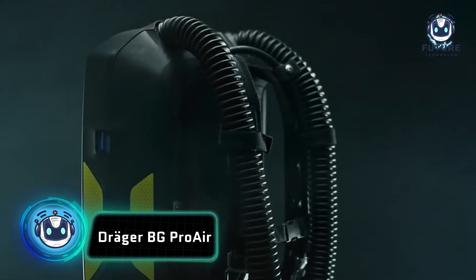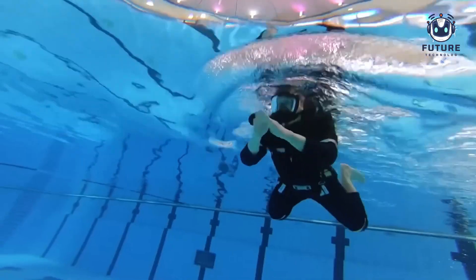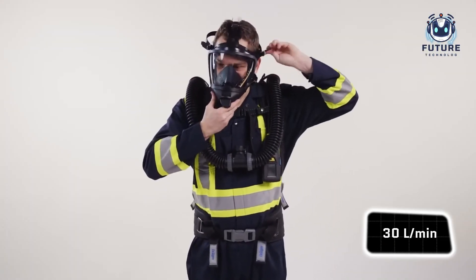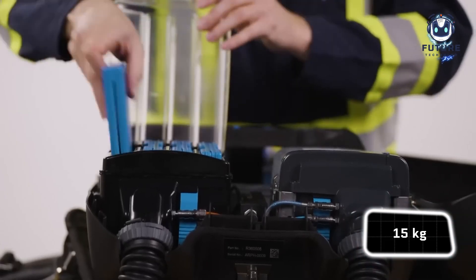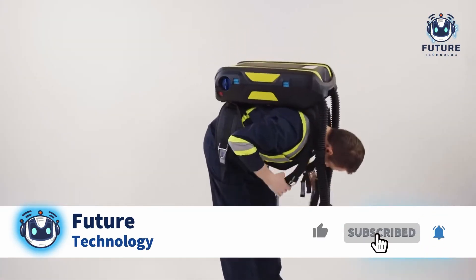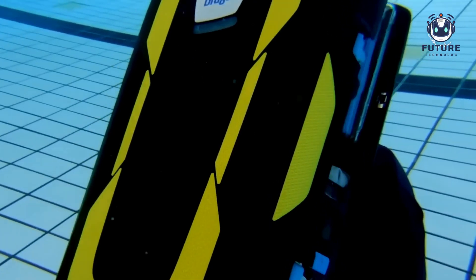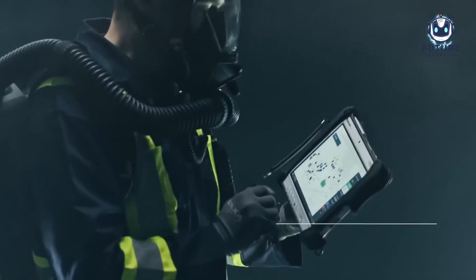What a breathing miracle! Draeger invests generously in R&D, giving us the superhero BG Pro Air. Dreaming of saving lives in tunnels and mines? This device is your perfect sidekick. Air flows at 30 liters per minute, lasting for 4 whole hours. Weight? Just 15 kilograms, including mask, tank, and CO2 absorber. It maintains positive pressure to keep hazardous substances away, absorbs CO2, and features a breathing mixture cooling function for maximum comfort. It also connects via Bluetooth to PCs and gas analyzers.